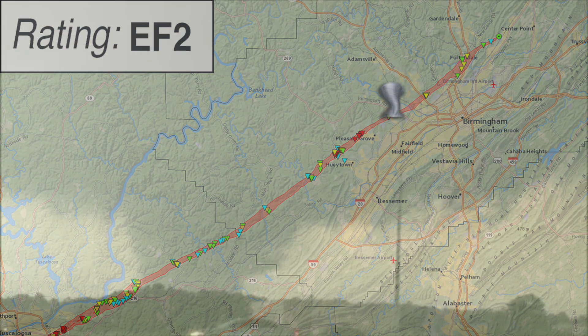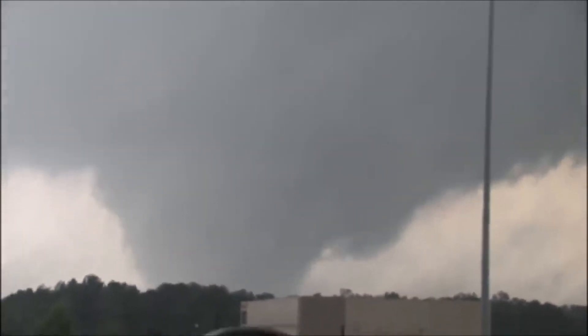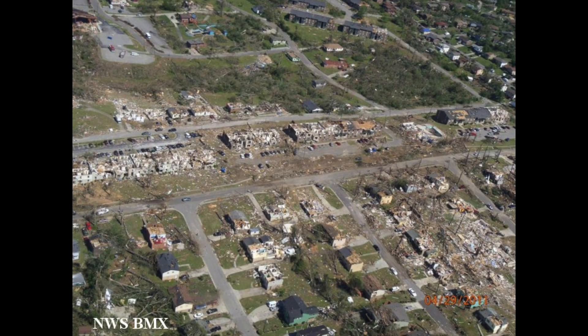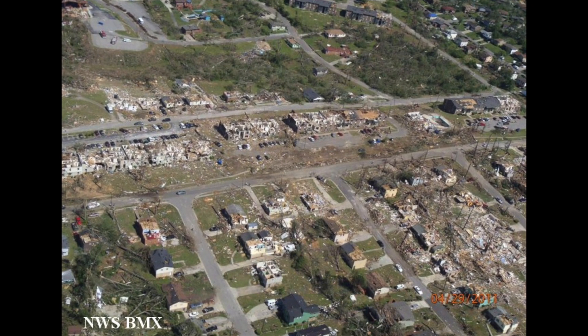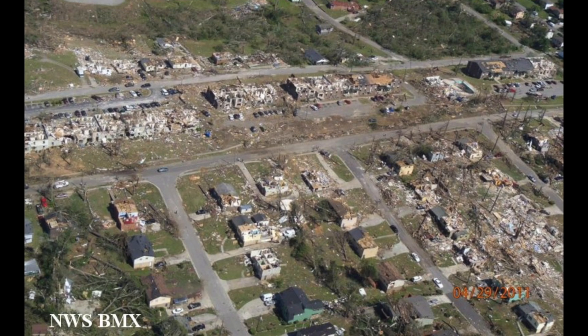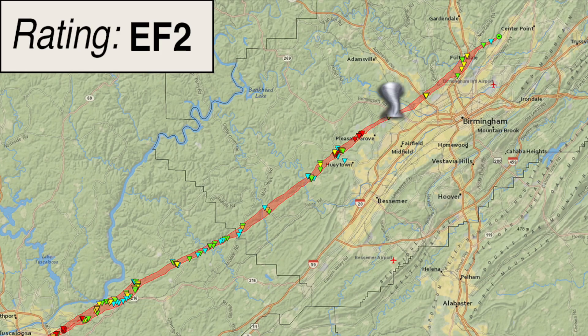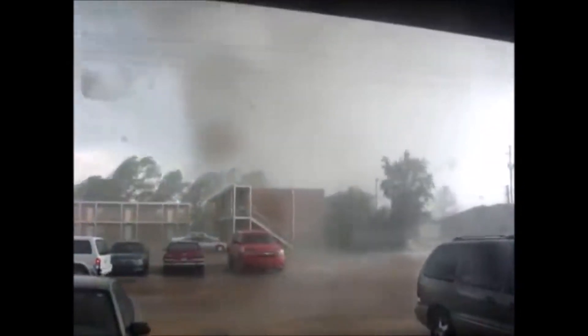The tornado quickly moved out of Pleasant Grove and into the McDonnell Chapel community, where evidence of a slight weakening became clear. No vehicles were tossed, only pushed slightly from their original position. Many homes in this area were constructed by the method of pier and beam foundation, which led to some of the major destruction, as this construction will not withstand winds of this magnitude. A four-sided brick home in the same area only lost a roof and no exterior walls, indicative of EF-2 damage. At least one death occurred here. The tornado then moved into the area of Smithfield Estates, with significant home damage along Cherry Avenue, and a two-story apartment complex had a large portion of its roof lifted and removed, consistent with EF-2 wind damage.